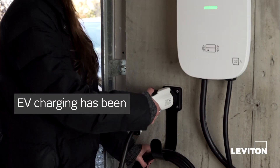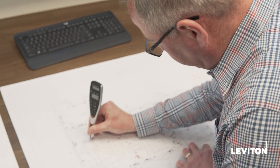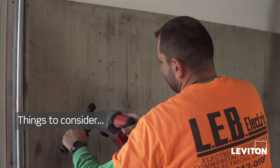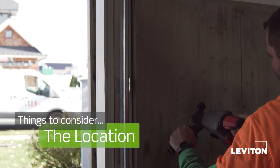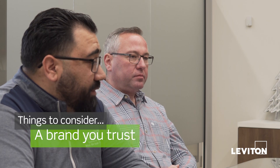Over the past few years, we've gotten more demand on electric vehicle charging. More customers are asking about it. Whenever we get drawings of newer buildings, we see them all on the drawings. Some things that we recommend are location — where you're going to be installing it — the type of charger that you want, the size of the charger that you want, and the manufacturer.